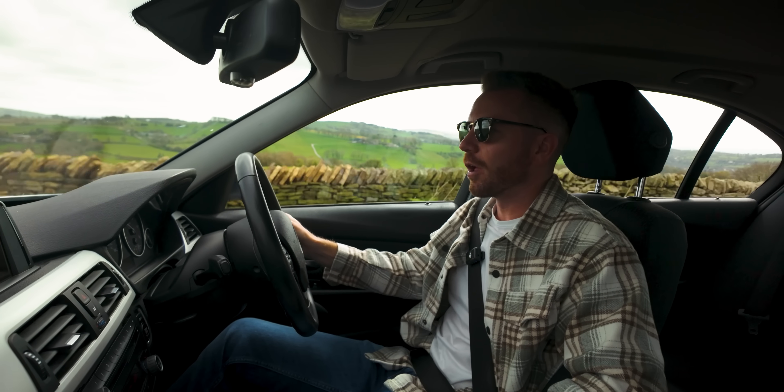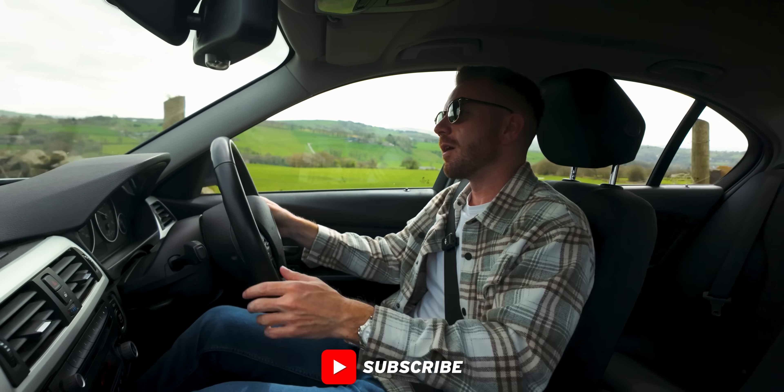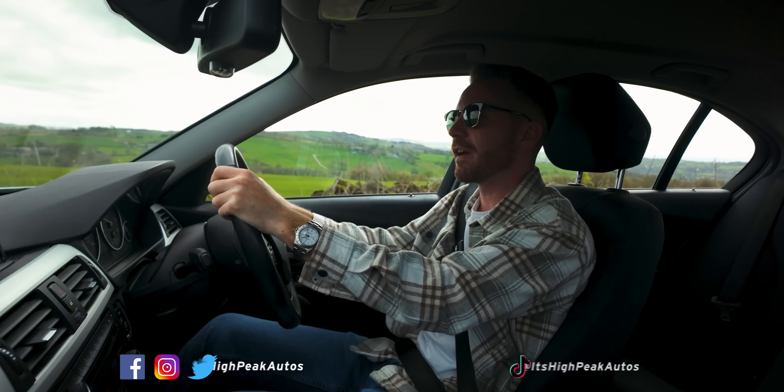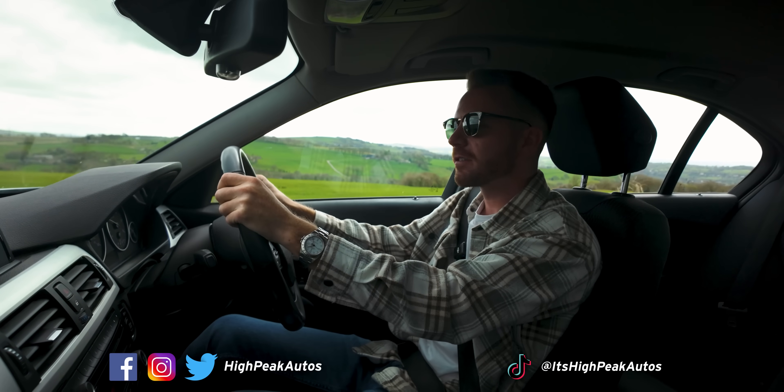I think that's about it. I'm going to take it back to work, clean it all off, and wait for my appointment tomorrow — wish me luck with the sale. Thank you once again for watching — give the video a thumbs up if you enjoyed it, subscribe if you haven't already, and you can follow me on Facebook, Instagram, Twitter, and TikTok. Cheers guys, see you later.